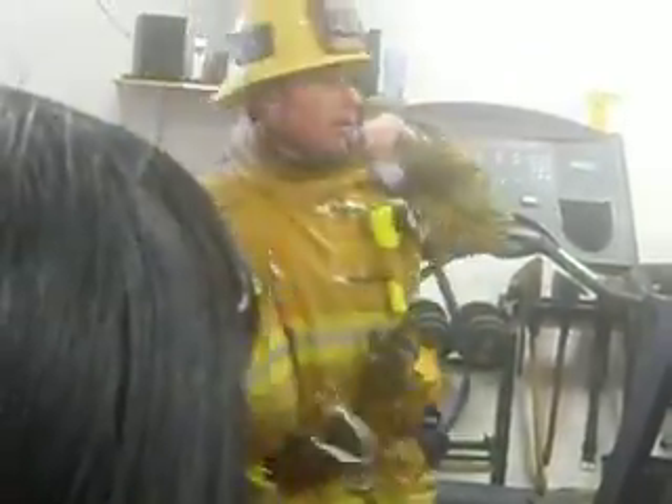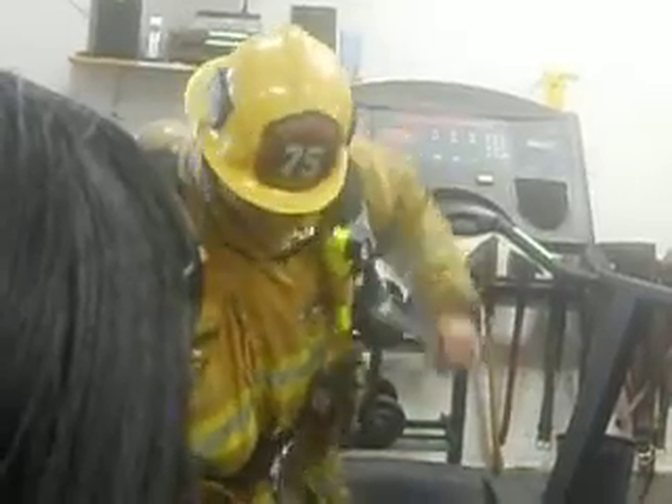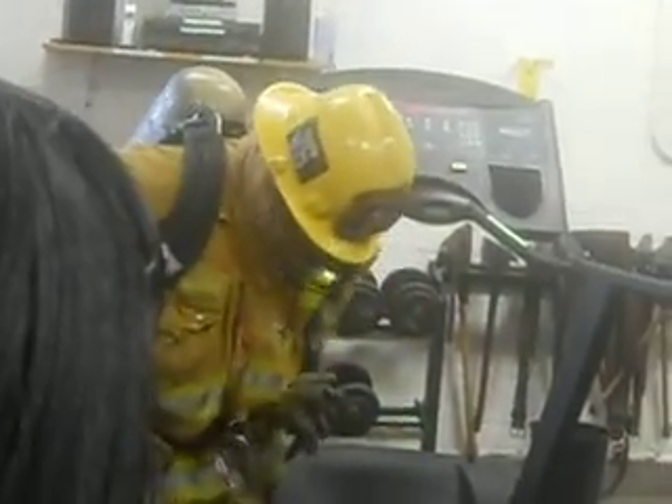Not counting the tank? No, not counting the tank. That's like 8 pounds on its own.